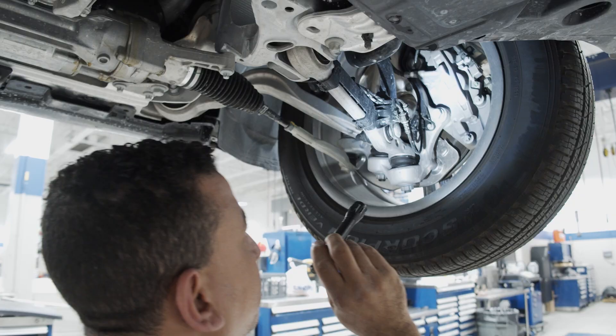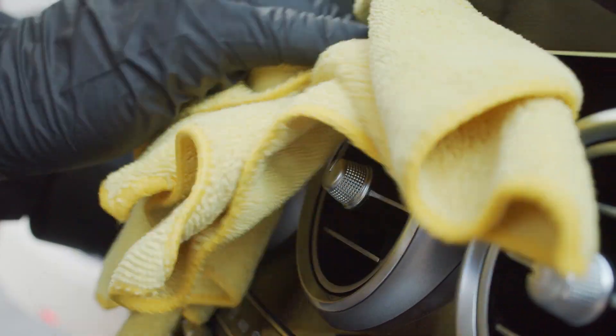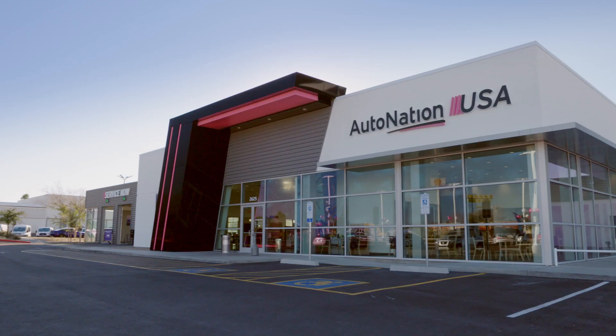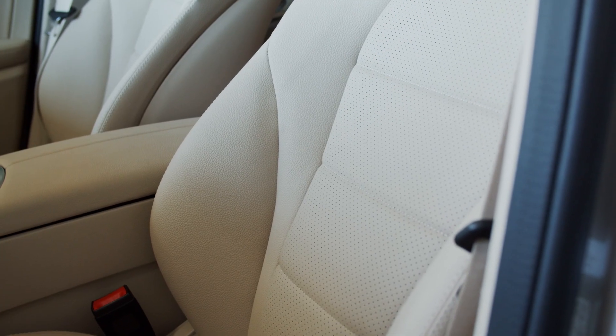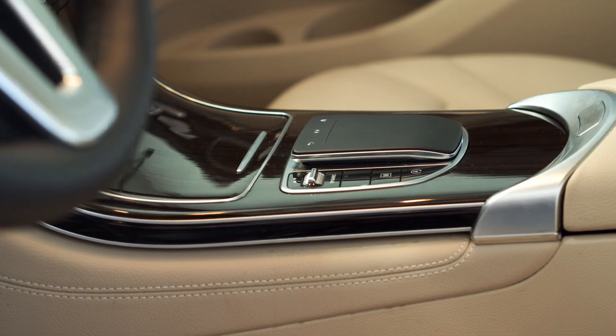Every new vehicle we take in goes through an extensive reconditioning process before customers even see it. When we accept a trade-in, it's immediately disinfected with the AutoNation Precision Care system.